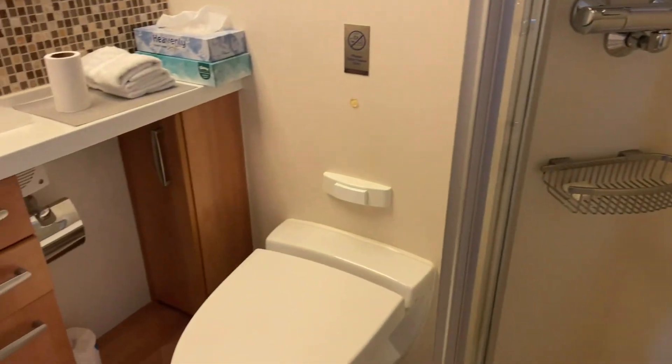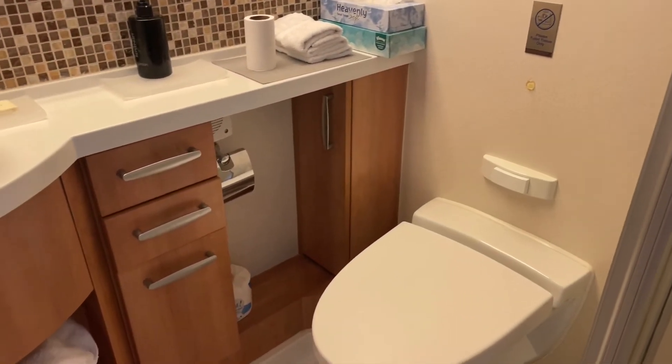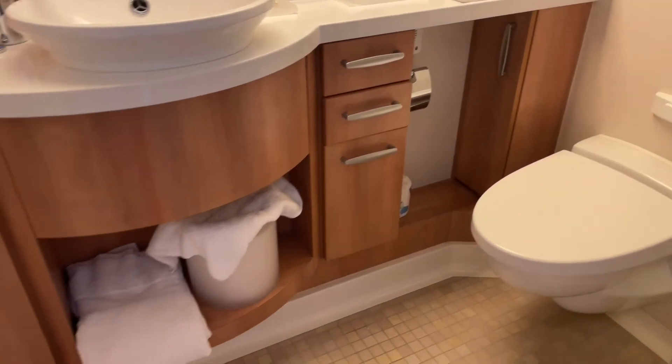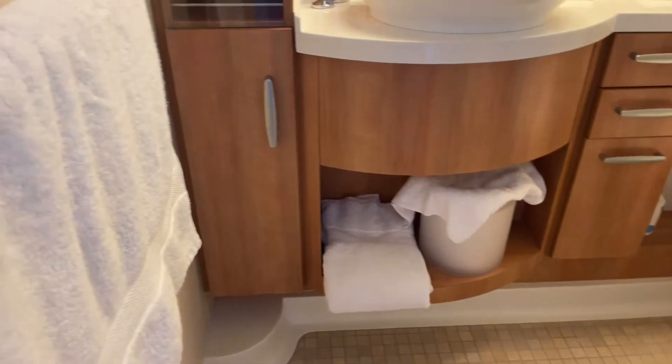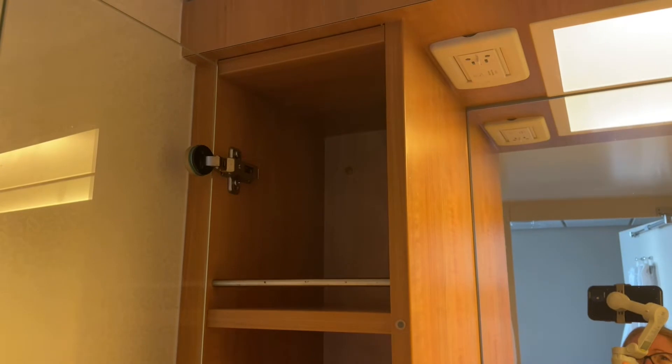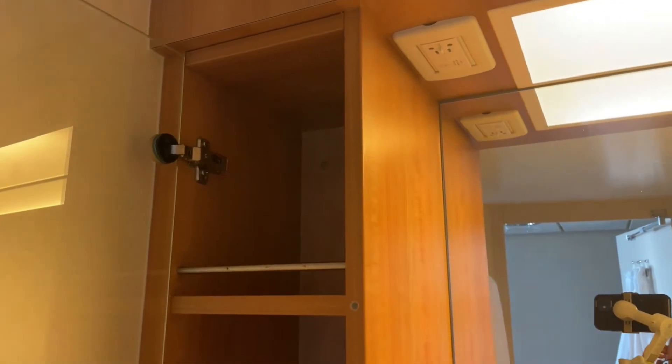Then you have your toilet and toilet rolls down here. Loads of little drawers actually — the storage in this bathroom is pretty good. Over here you have a little glass press with more storage. Up here you have a plug, though we didn't actually use that. And then you have your regular towels and stuff.